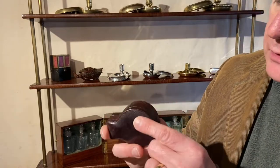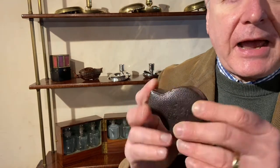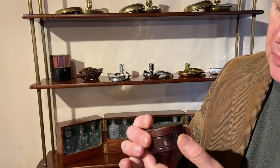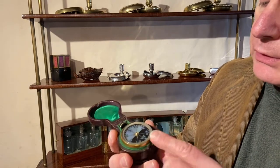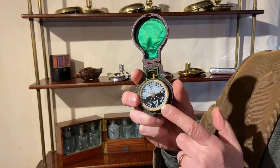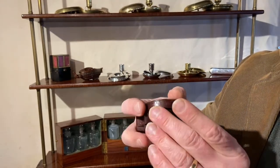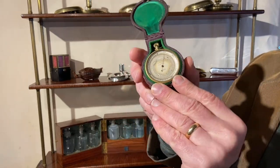Inside this rather nice double-sided leather case is both a compass and a barometer, which would be perfect for use whilst traveling or for a gentleman to keep in his pocket. It's double-sided so you can open one side and see the compass, which has got a mother of pearl floating dial. If you want to look at the barometer, click open the other side and there you've got the barometer.